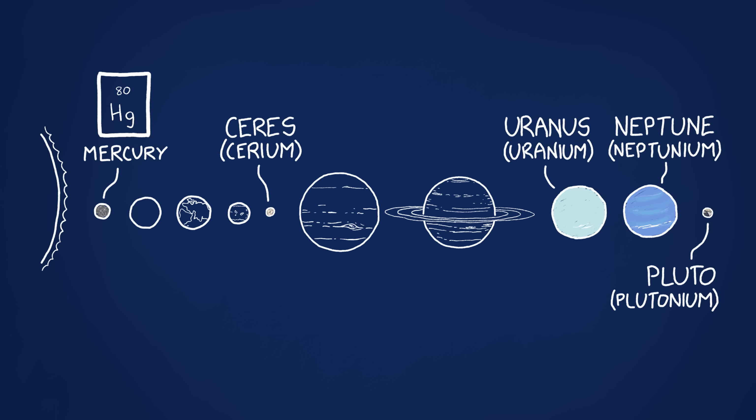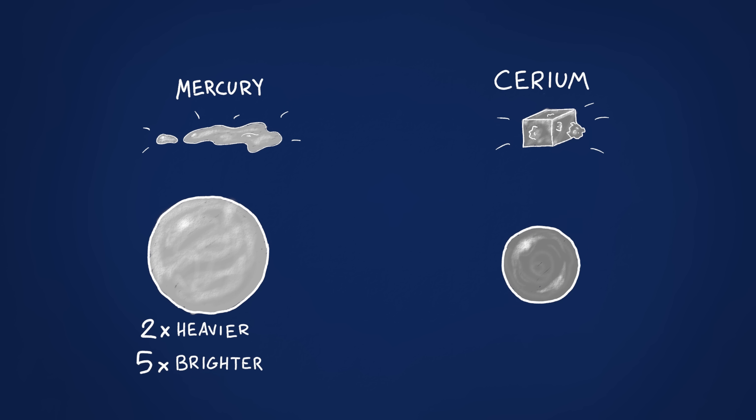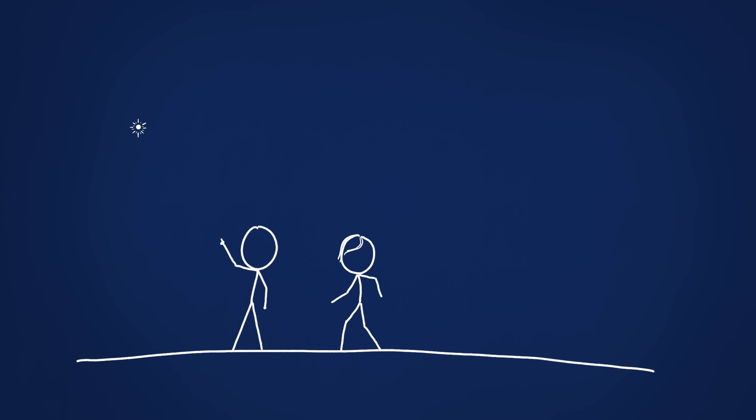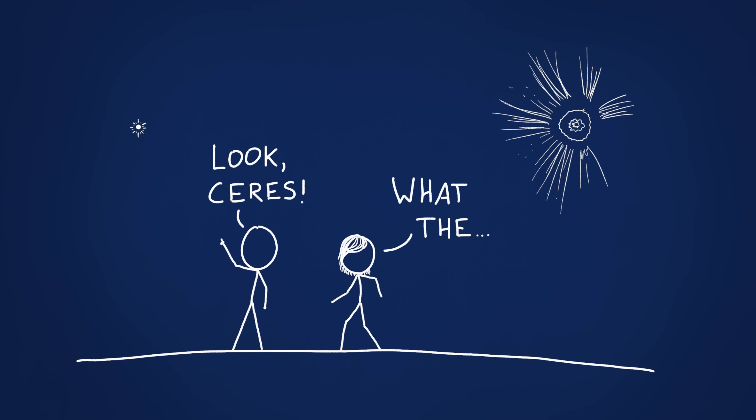What if, to have some fun, each world suddenly became composed of its corresponding element? Mercury and Cerium are metals, so Mercury and Ceres would mostly just get slightly heavier and shinier. From Earth, they'd look a bit brighter in the night sky — enough that Ceres would become visible to the naked eye. Unfortunately, the night sky, and human eyes, would get a little harder to find thanks to the other planets.